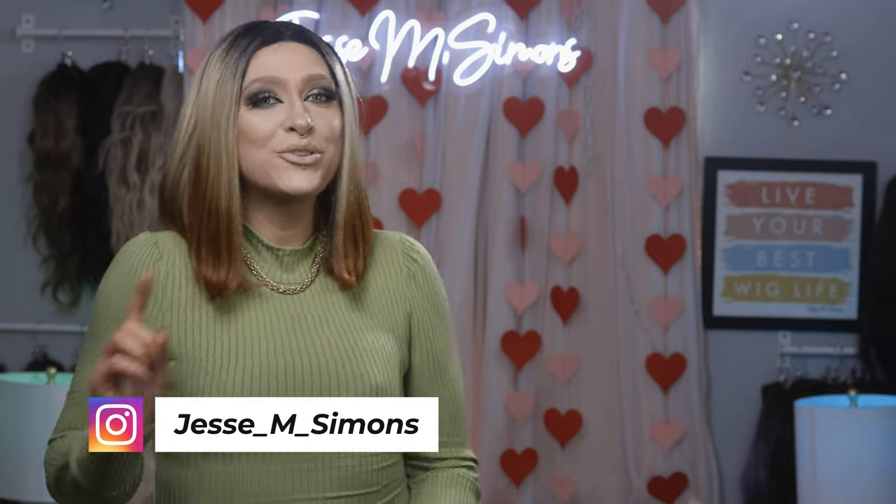Let me know in the comments below what your must-have wig care products are. I also want to know what you think we're missing when it comes to wig care products, because there are so many more things coming in this next year. Thank you so much to Akoya for coming and hanging out with us. I'm going to put all of her socials down below — make sure you check her out. She has tons of awesome tutorials and reviews here on YouTube. Thank you guys again for watching. Make sure you check out our last video, and I will see you guys on the next one.